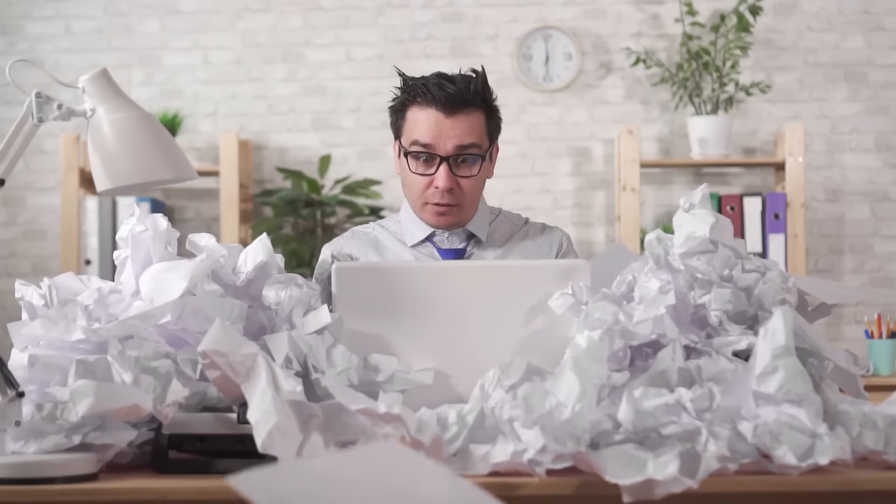If your job involves paperwork, then dealing with it can take up most of your work time, leaving you feeling like you never have enough time to complete your tasks. The bad news is that the amount of paperwork increases exponentially with the size of your business.